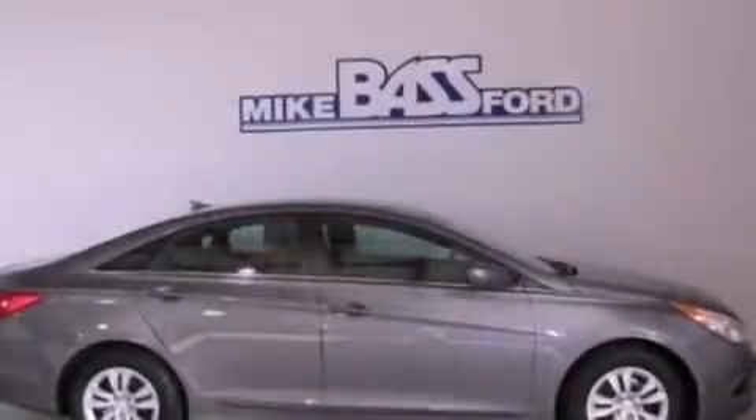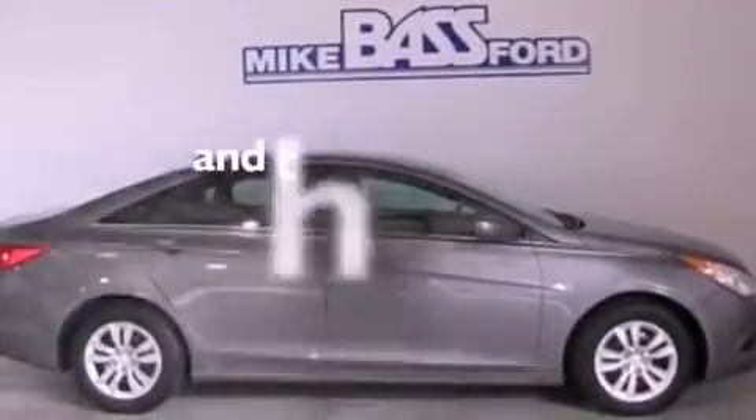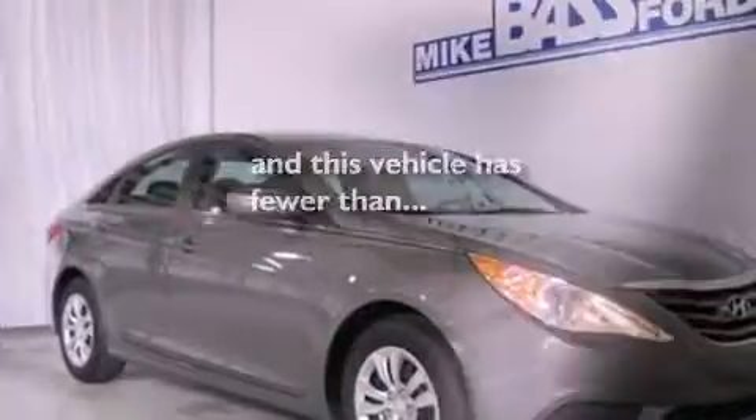Additional features include a security system, a low-tire pressure indicator, heated side-view mirrors, and this vehicle has fewer than 20,000 miles on the odometer.